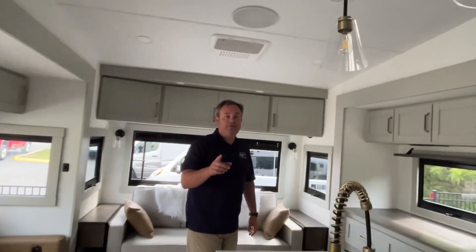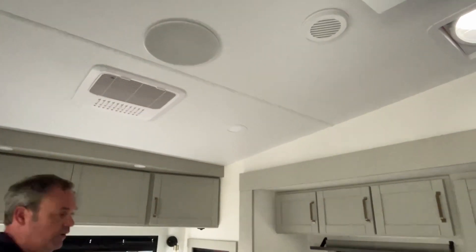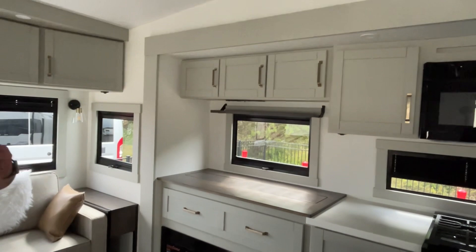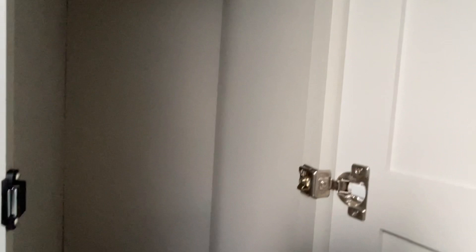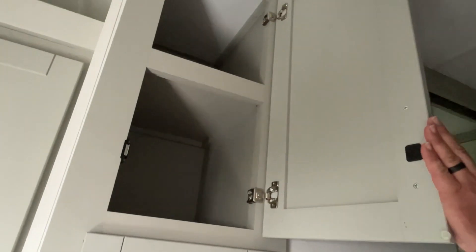This is a Bluetooth speaker — it works through your TV or you can Bluetooth through your phone to play music. Brinkleys are new to us, so we're still trying to learn everything. Also — almost forgot — a very awesome coat closet just as you come in the door, and tall storage up here.